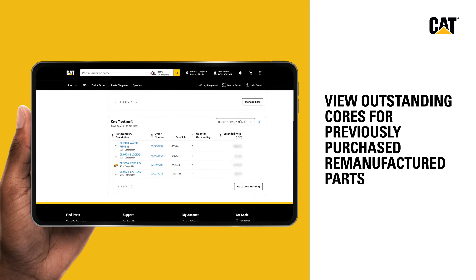View all outstanding cores for your previously purchased remanufactured parts. See part information, images, and total deposits owed to you so you never miss a credit.